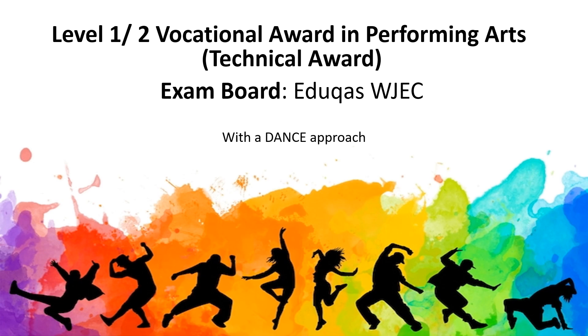Year 9 options are one of the first opportunities for you to make choices which help to shape your future and allow you to follow your personal interests. This presentation gives you an insight into the Educast WJEC Level 1-2 Vocational Award in Performing Arts, the Technical Award with a Dance Approach. My name is Mrs East and I am the Lead Dance Teacher at Rushymead Academy. Dance has been established at the school for over 15 years and the faculty have always produced excellent exam results.